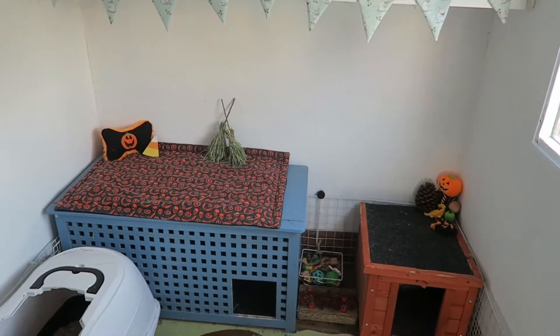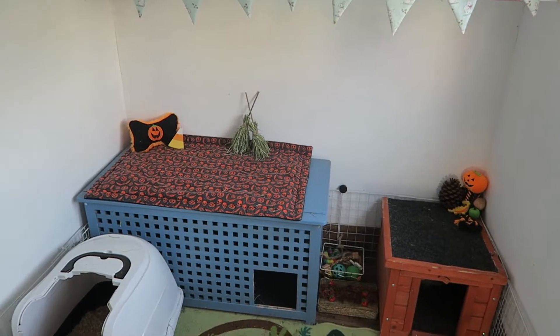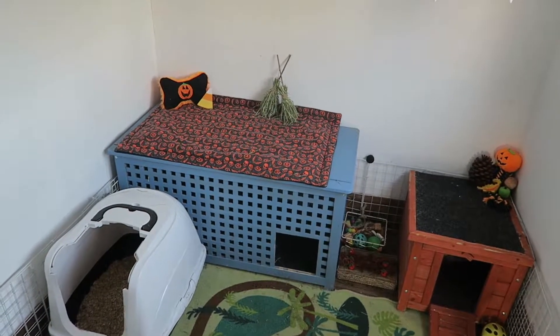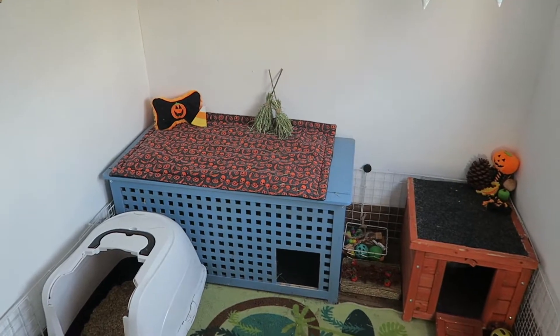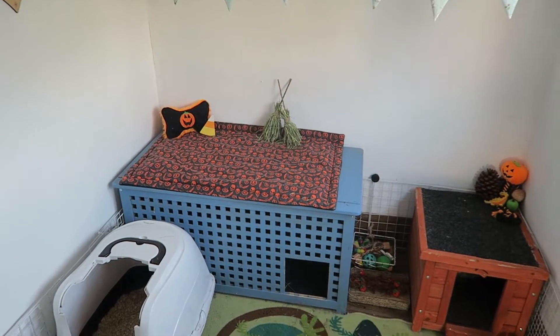So we're now in the shed and I'm just going to give you guys a quick overview and then I'll go around and show what Halloween things I've put in the shed. Sorry if you can hear any background noise — there's been builders next door for the last few weeks and there are some planes going over, so I'm sorry if you can hear that. But yeah, I'll just get into the shed tour.